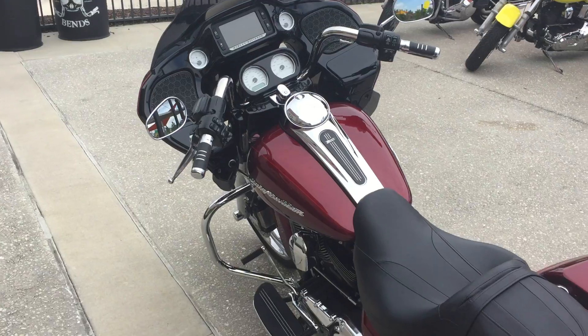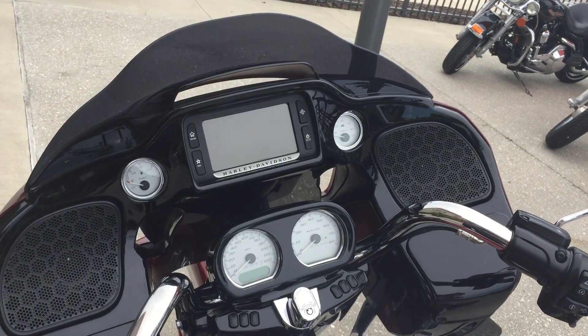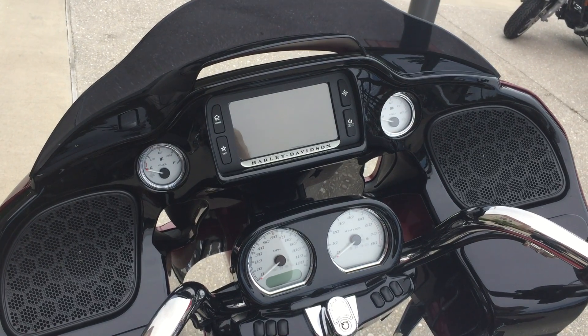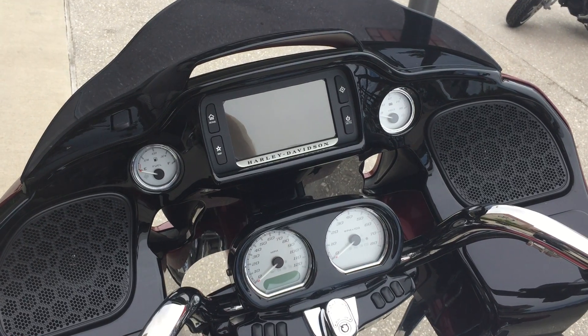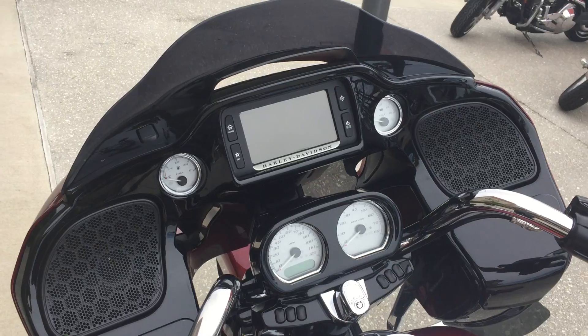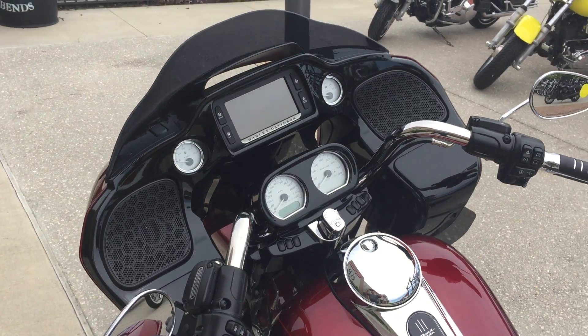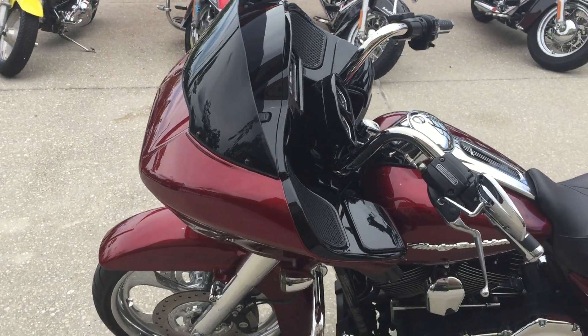Cool thing about the Road Glide Specials — or the Street Glide Specials if you're not familiar — they come from the factory with a finished inner fairing along with this Boom Audio system. That's a touch screen audio interface. It's going to give you full GPS capability, lets you know where you're going, where you're not going, when you're lost. Also Bluetooth compatible — play your favorite tunes from the bike audio system.